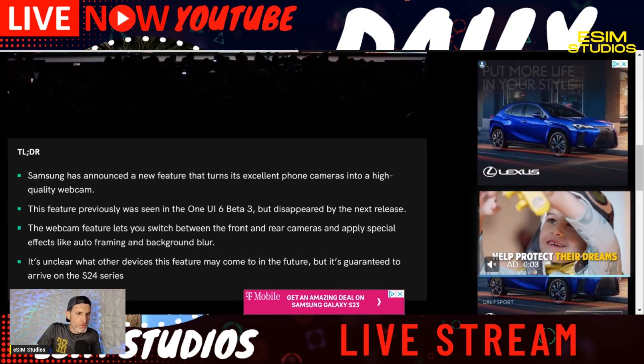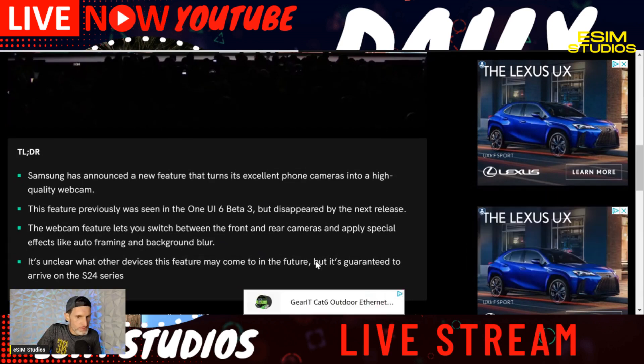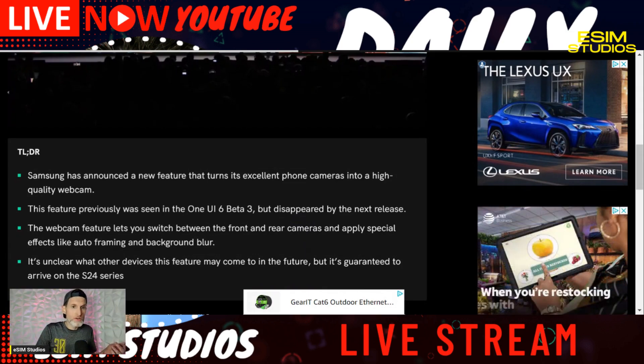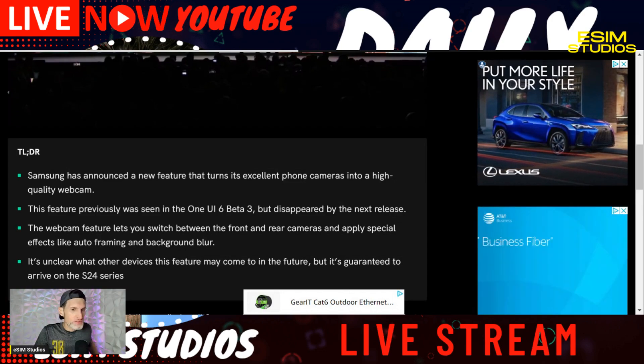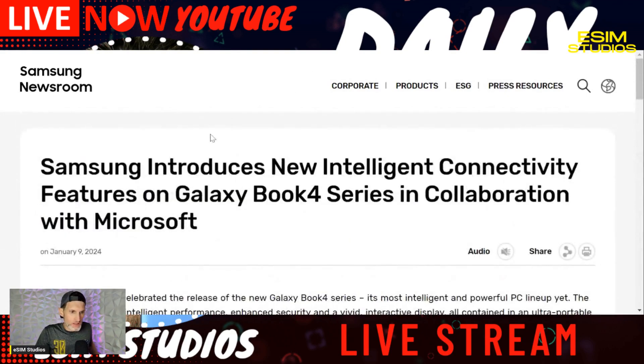The webcam feature lets you switch between front and rear cameras and apply special effects like auto framing and background blur. It's guaranteed for the S24. After seeing this, I went to Samsung's website where they put out a press release. What Samsung is calling this is 'Intelligent Connectivity.'